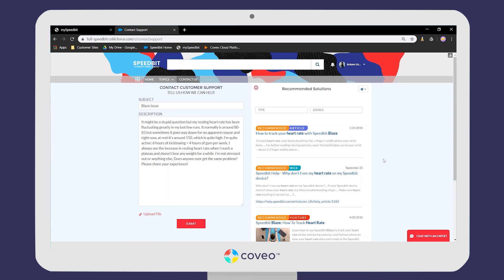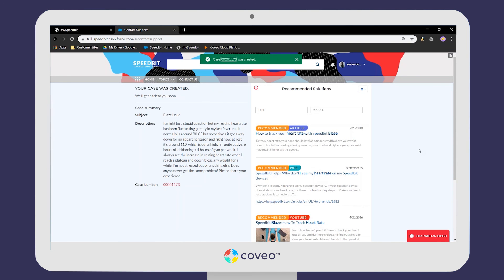If the content matching Susan's specific issue isn't available — perhaps it hasn't been created yet or isn't part of public-facing content — she might go ahead and submit the case. The submitted case would end up in the hands of a customer support agent, and that is the end of Susan's self-service experience. But Coveo is going to continue to make her experience great in the interactions she'll have with the agent on the other side.